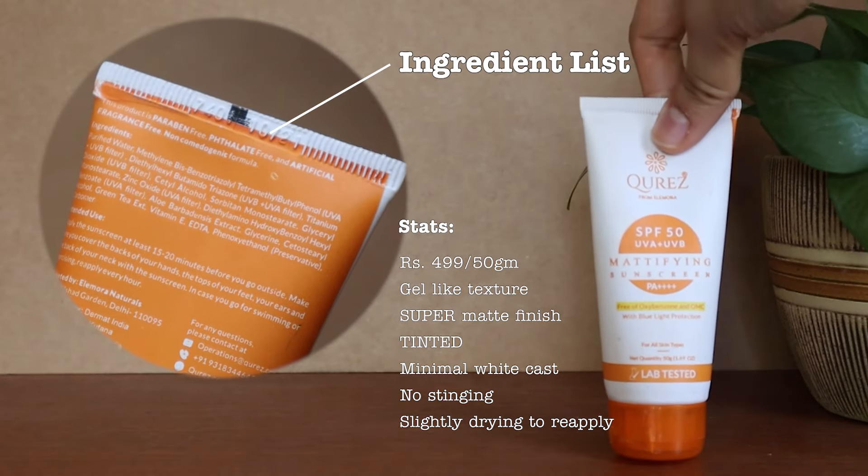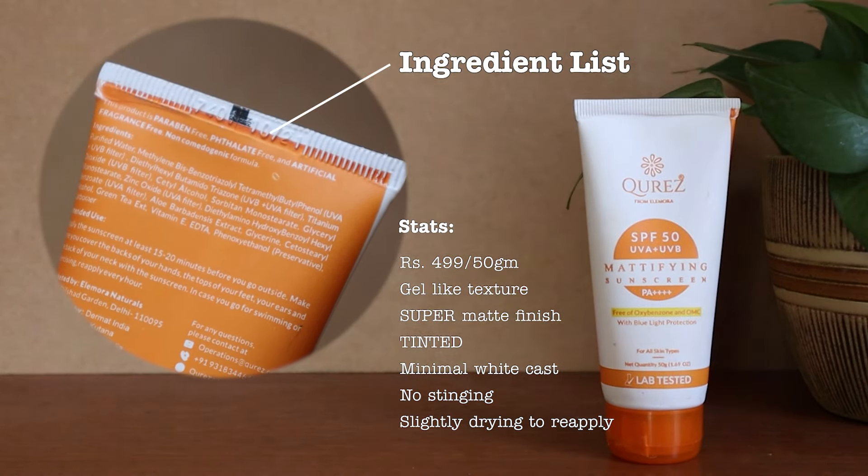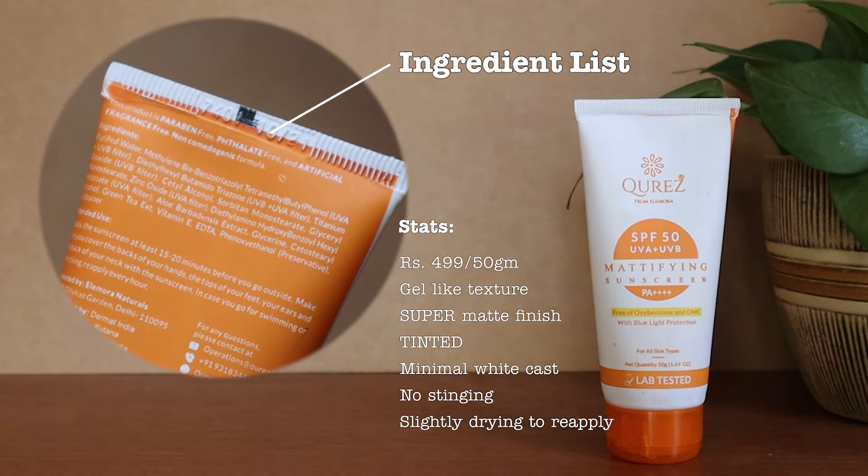They say it's fragrance-free, but then on the back it says 'free of artificial fragrance' — I don't know what that means, but it does smell good. If you're the kind of person who cannot tolerate any fragrance in any product, this might not be for you. Overall I liked it quite a lot. It's not one I'd reach for naturally on a daily basis because I don't have very oily skin, but it has a really nice cosmetic finish and if you like a mildly powdered look, this might be the one for you.